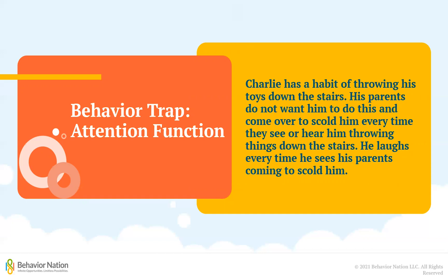To figure out the function of Charlie's throwing habit, you must think about what he does not have before throwing the toy and what he gets afterward — his parents' attention. Even though his parents may have been trying to make him stop throwing by scolding him every time, they ended up becoming the reason why he does it. Since what Charlie actually wanted was his parents' attention, what they have accidentally done is taught him that all he needs to get mom and dad to come talk to him is to chuck a toy down the stairs.